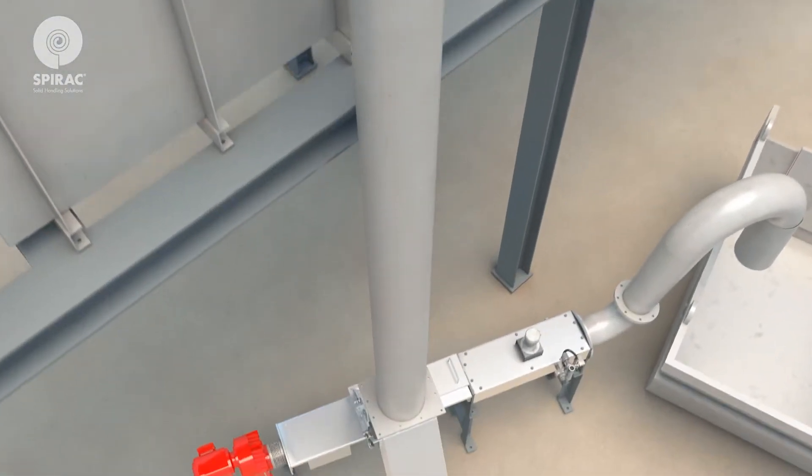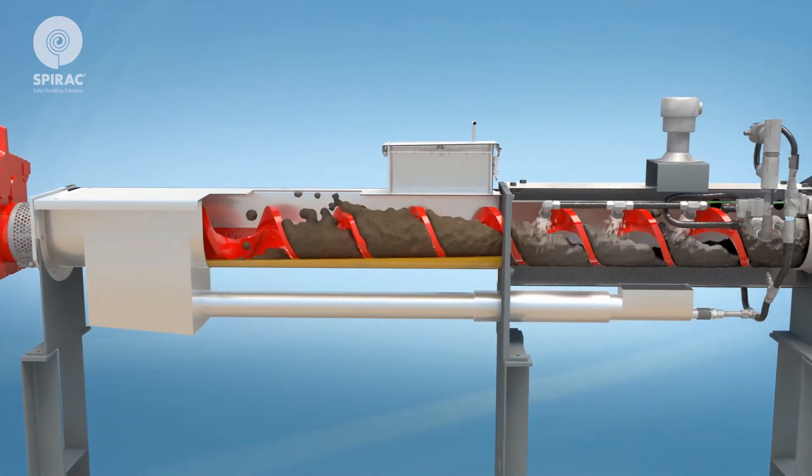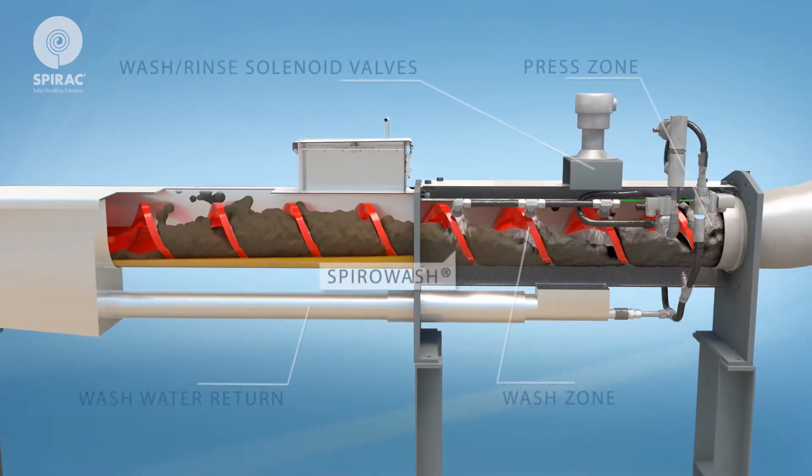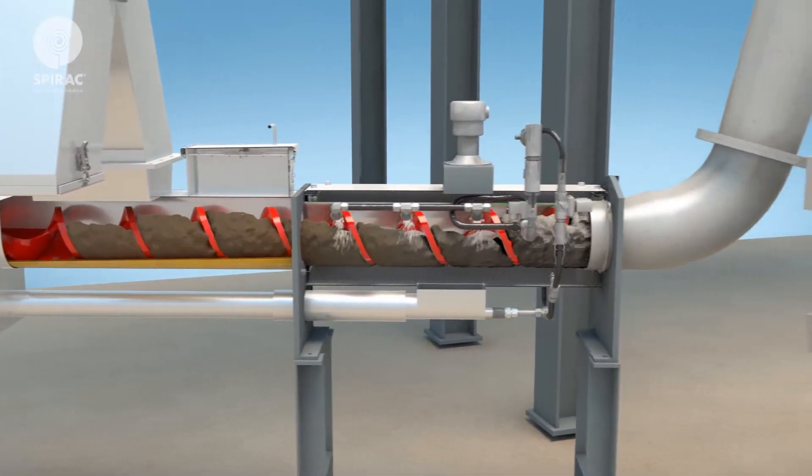The conveyor transports screenings to the Spiro Wash via a drop chute. The Spiro Wash compacts and washes the screenings before depositing them into a bin.